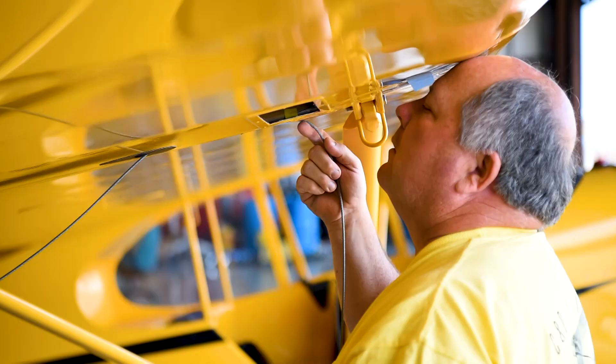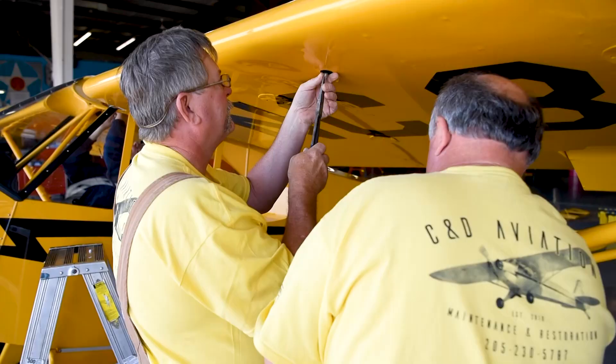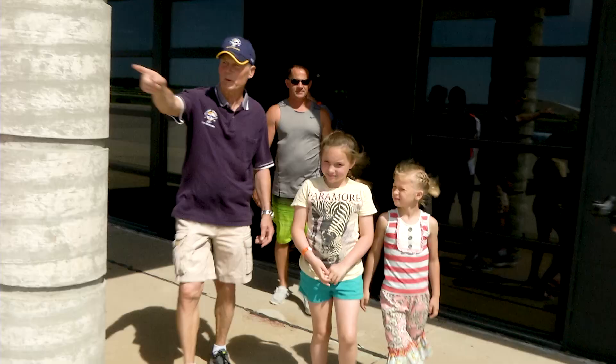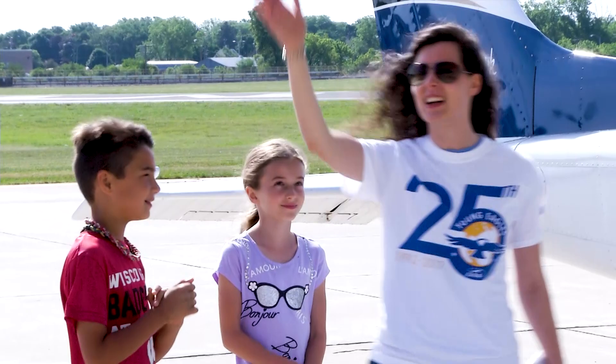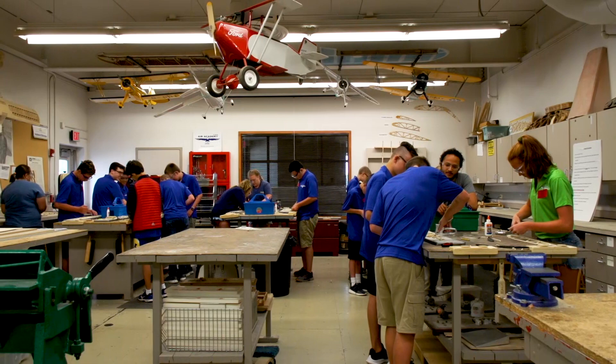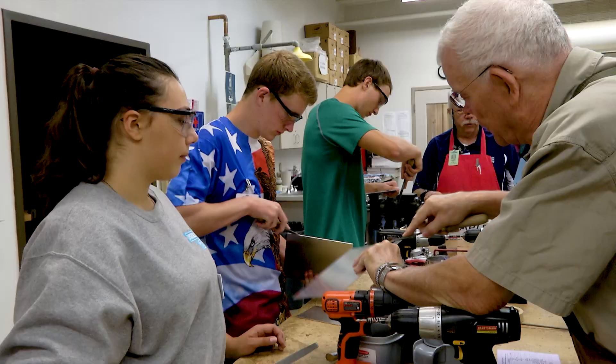Obviously, being a partner with EAA on this is really a good thing for us as far as our business is concerned. But more importantly, it's going to support the youth and aviation programs. It's a very important thing at EAA to make sure that we have young people coming behind us to fulfill the needs that we have.